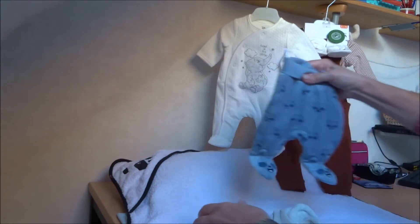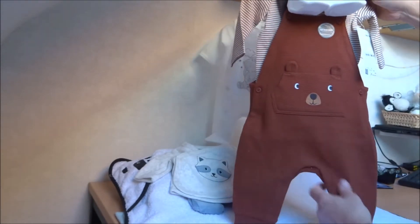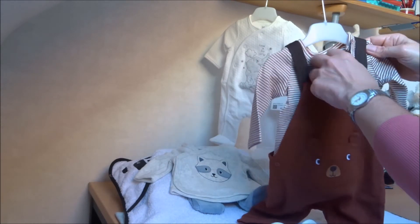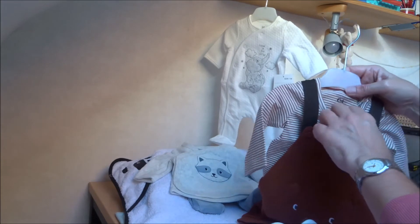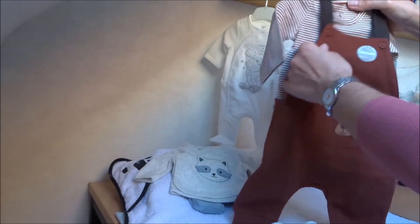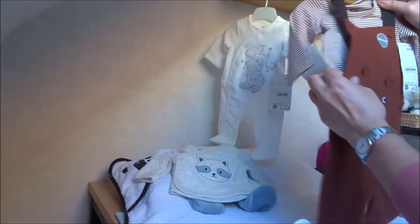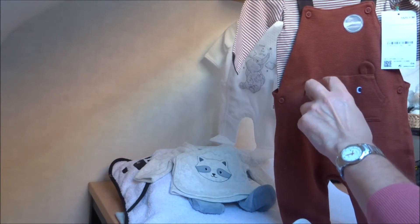This outfit I bought for Benjamin because he's a little bit taller, but it turns out to be very large. I ordered the smallest size — the t-shirt is size 56, cream and brown stripes with long sleeves. But the trousers are size 68, so that's the smallest size they have for this style. It also has a bear on it with pockets and 3D ears.